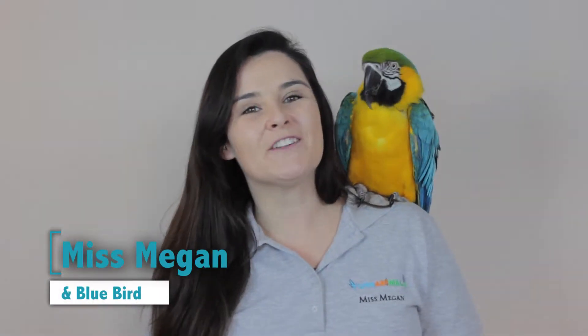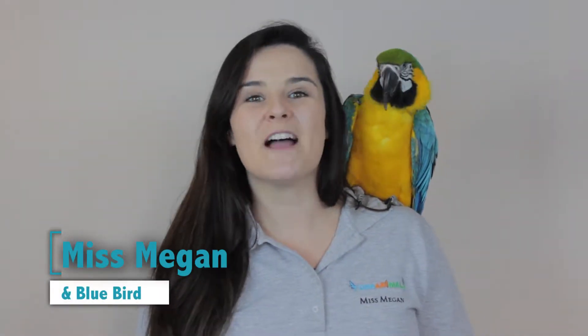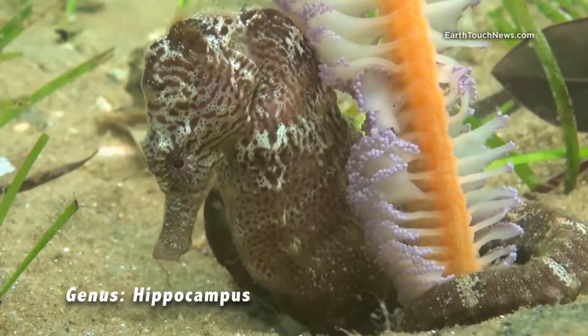Hi friends, Miss Megan and Blue here. Today we're going to be talking about a magical creature of the ocean, the seahorse.